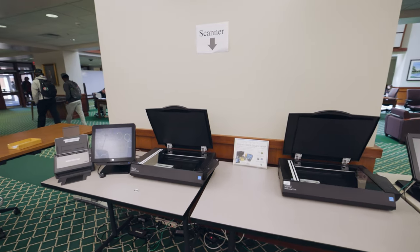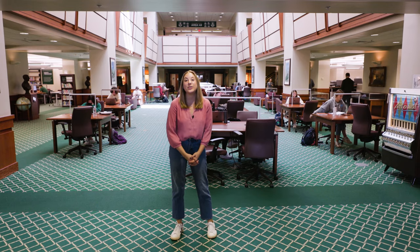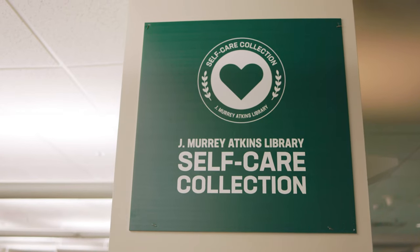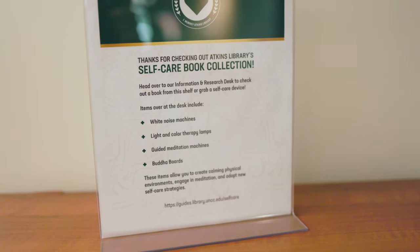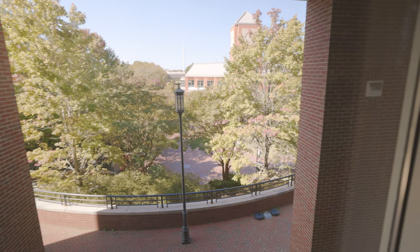For your convenience, the library has a number of print, copy, scan, and charging stations for your use. Take a break and use our collection of popular reading books and movies on DVD. And don't forget our self-care collection to help you deal with the stress of college life. The graduate and silent study room overlooking the Student Activity Center is a distraction-free place to work.